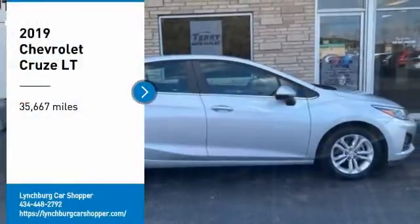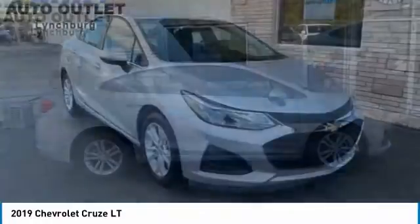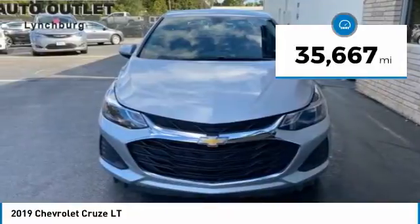Take a ride in the 2019 Cruze. The Cruze blueprint calls for more than you'd expect. This vehicle has less than 40,000 miles.